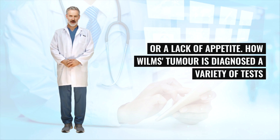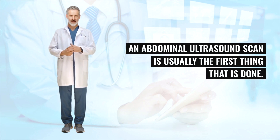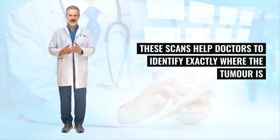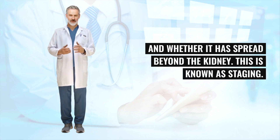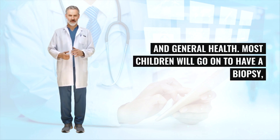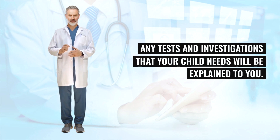A variety of tests and investigations may be needed to diagnose a Wilms's tumor. An abdominal ultrasound scan is usually the first thing that is done. This will be followed by an MRI and/or CT scan of the abdomen and chest. These scans help doctors to identify exactly where the tumor is and whether it has spread beyond the kidney. Urine and blood samples will also be taken to check your child's kidney function and general health. Most children will go on to have a biopsy, where a sample of tissue is taken from the tumor to confirm the diagnosis.